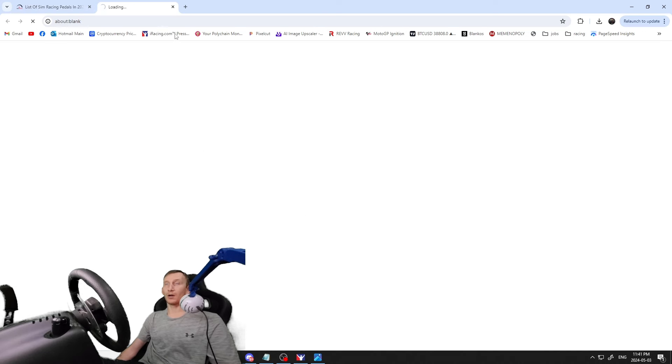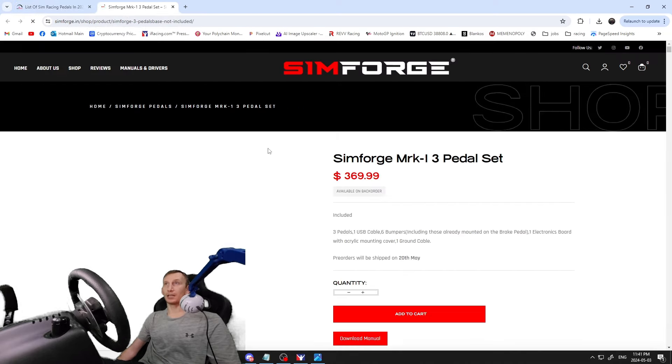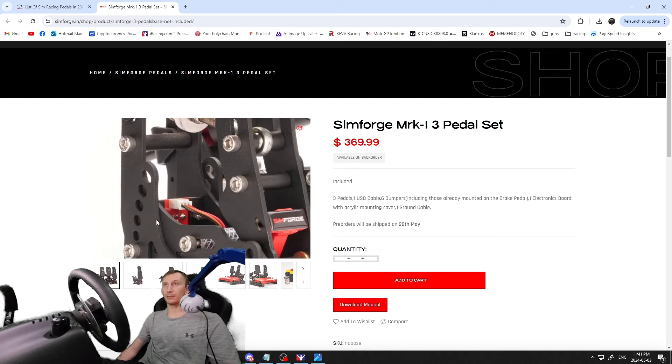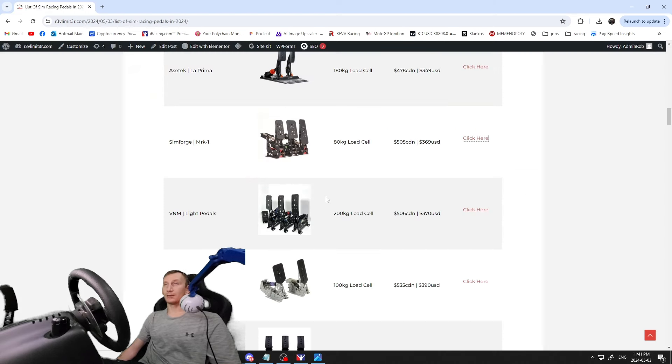If you want something a little higher in quality, next we've got the Simforge MRK1s — 80 kilogram load cell, $505 Canadian / $369 US — decent looking pedals, nice build. I'm just showing you the pedals here; if you'd rather browse the list yourself, head over to revlimiter.com. This is the ultimate guide to sim racing pedals in 2024. Next, the VNM Light pedals — 200 kilogram load cell, $506 Canadian / $307 US.